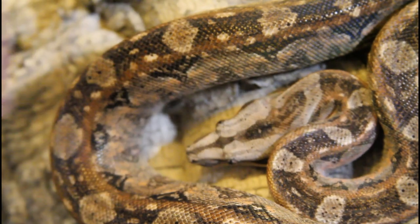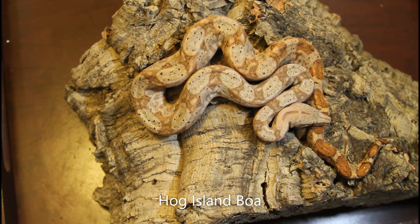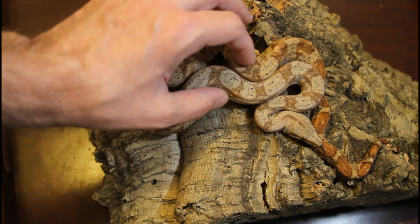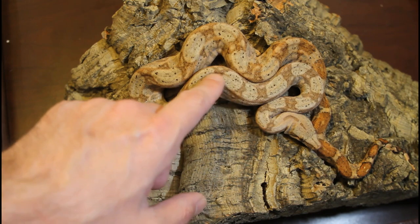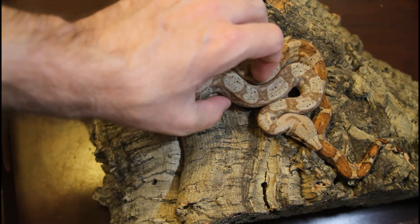Here's a beautiful year-old Hog Island boa. This is a holdback male from 2019. You can see the beautiful colors — he's got all the orange and pinkish tones as well as a little bit of a greenish appearance to his sides. What I like about this guy is all the speckling. This is very typical of the wild Hog Island boas — they have the speckling.